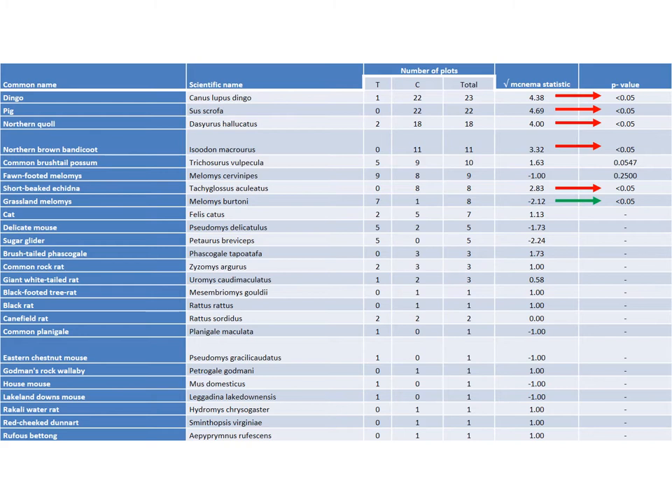Camera traps were found to significantly improve the detection of the dingo, pig, northern quoll, northern brown bandicoot and short-beaked echidna. The grassland melomys was detected significantly more using traditional survey techniques. There were also a number of species that were only detected using camera traps, but unfortunately these captures did not provide a sufficient sample size for analysis due to the low detection rate. We are currently preparing this work for publication, and hope the findings will be used to further develop improved survey methods for our region.